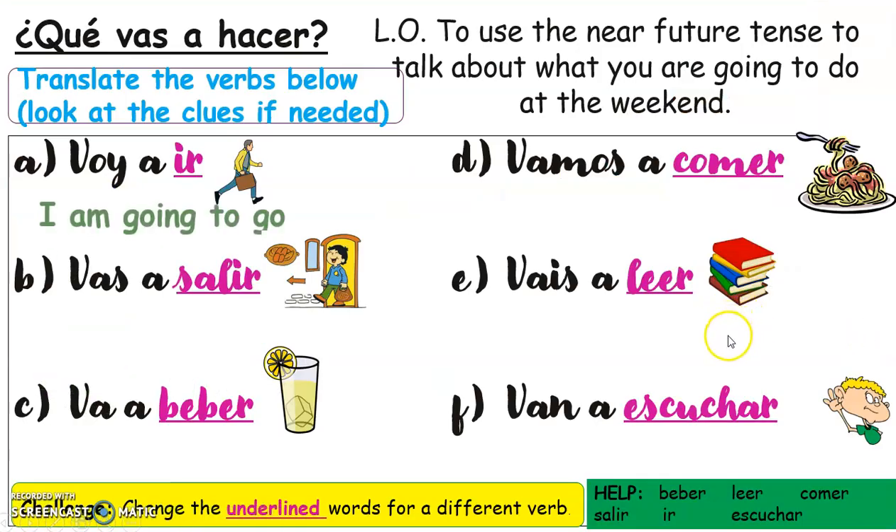We're going to put that into practice. I've clicked too fast and here's the answer to the first one. We're going to use the near future — I would like you to translate these sentences and mark yourselves out of five. Here you've got some clues in the little pictures, and you've also got the actual verbs if you're struggling. Feel free to look at those, or cover them if you want the challenge. A second challenge would be to change the underlined words for a different verb. Pause the presentation and go ahead.